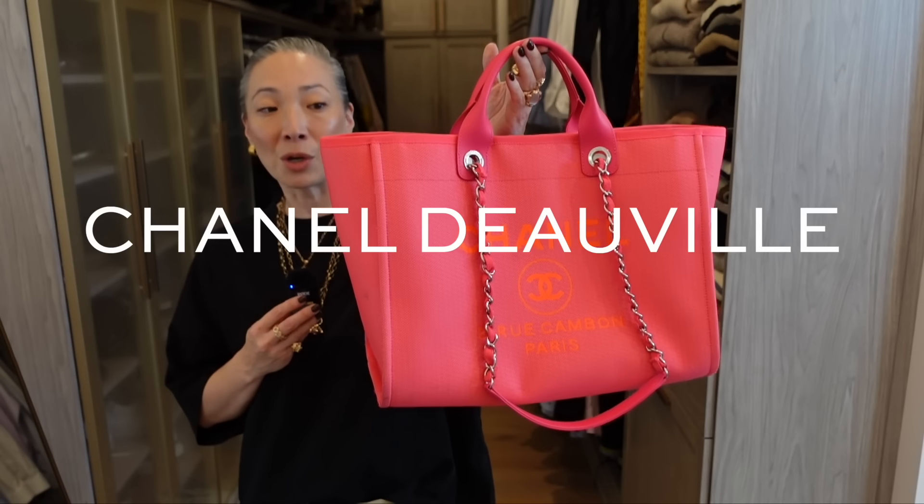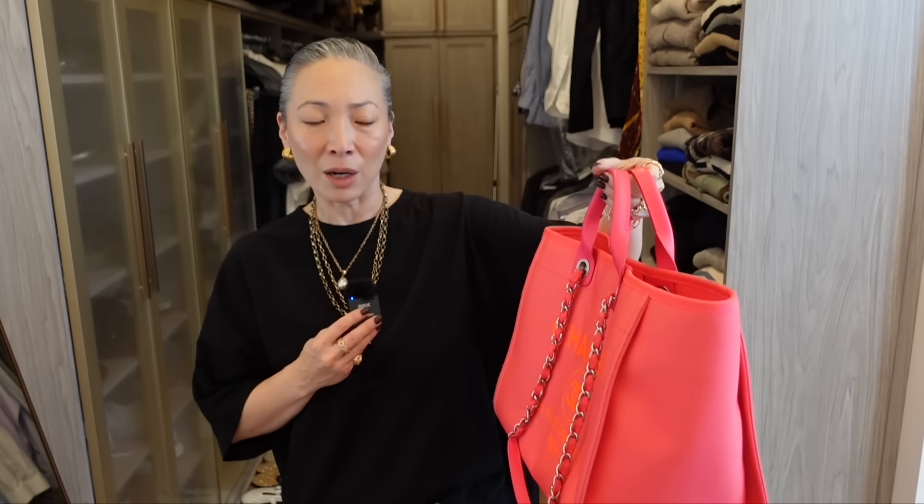The next bag has probably been on every single trip since I got it — this is my carry-on buddy, the Chanel Deauville Tote. I believe this is the large size, though they've changed the naming around. I'll leave the measurements in the description below — that's the easiest way to figure out which size this is.